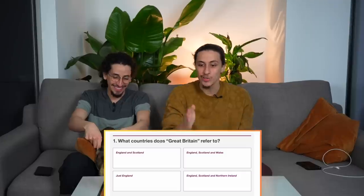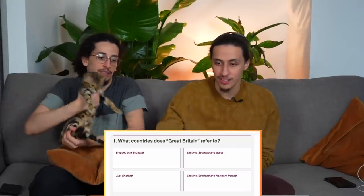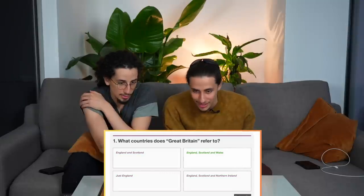Let's see if we can get higher than the Duchess herself — she's setting the bar quite high. First question: what countries does Great Britain refer to? I'm going to say England, Scotland, and Wales. I'll say the same — I think Northern Ireland is independent. That's correct! Next question.